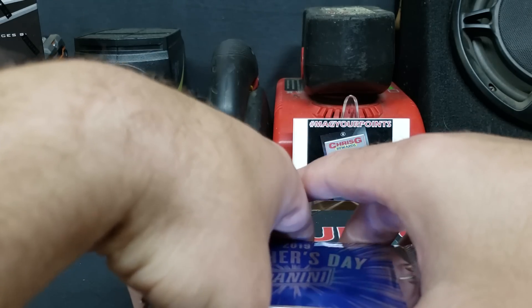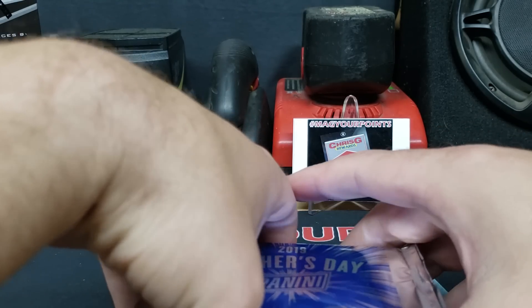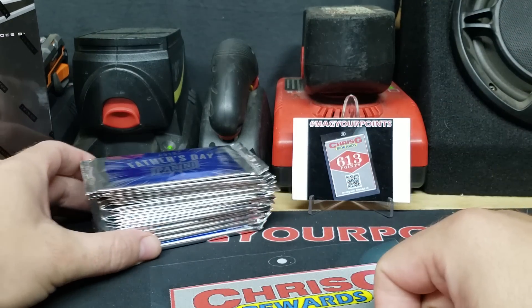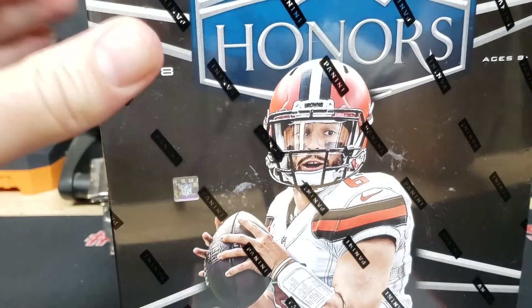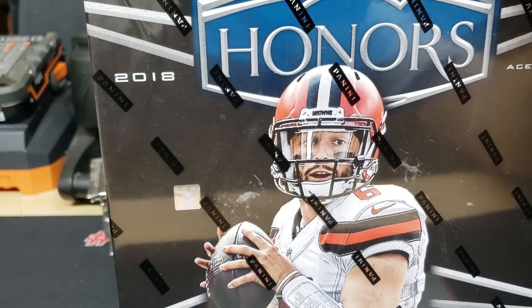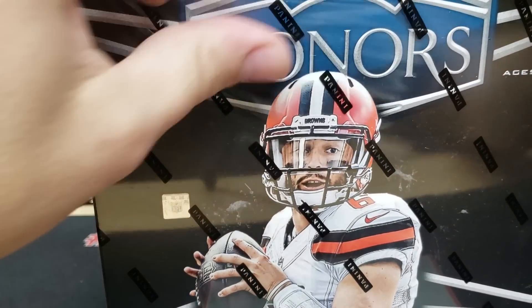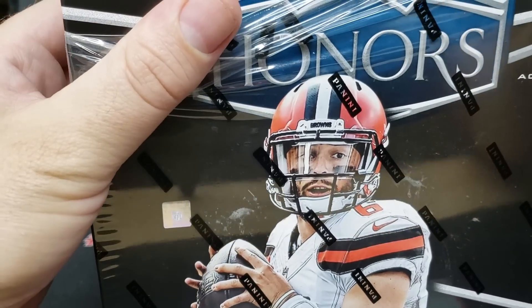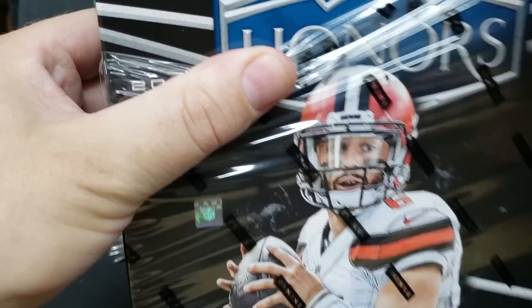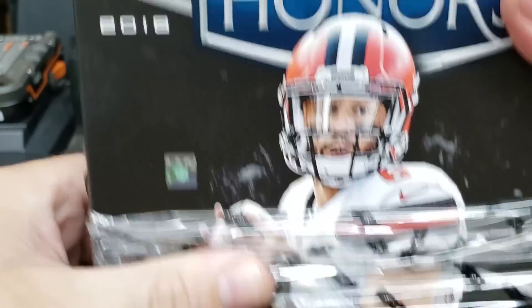I ended up picking out another hobby box of Panini Honors Football. Honors is pretty underrated, especially if you pull one of the top guys. Of course, there is always a chance to pull some bums, but that's okay. You've seen me rip a first-off-line box and a hobby box before — personally I think hobby is a lot better. The first-off-line edition came with a guaranteed 101, most of which were Dan Hamptons. I did get lucky and pulled a Tony Dorsett to recoup most of my money.